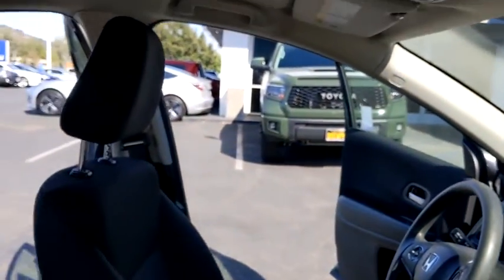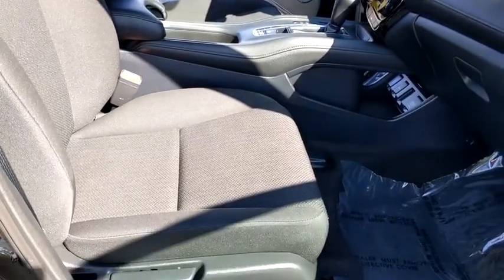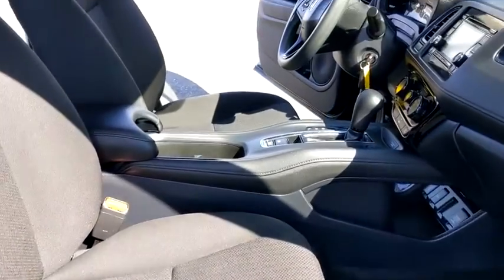AM-FM stereo radio, power door locks, power windows, daytime running lights, alarm, rear spoiler. Come see the car for yourself.